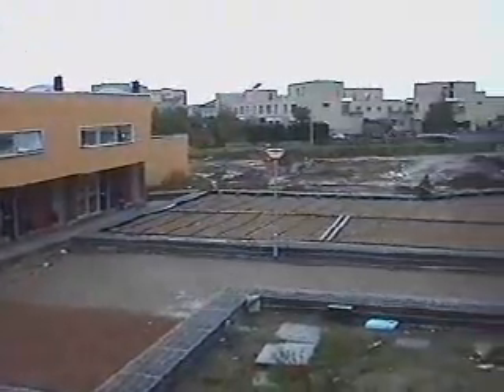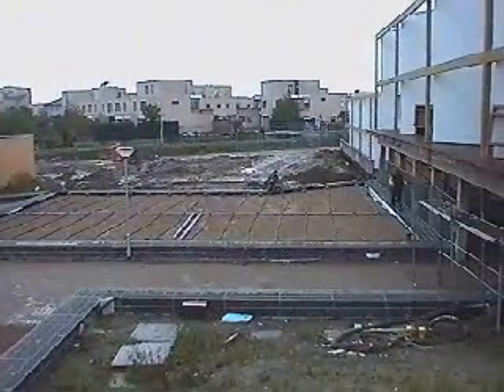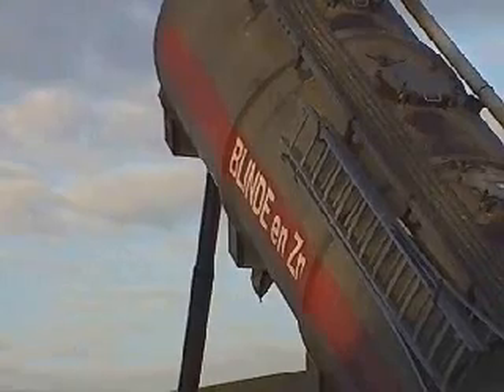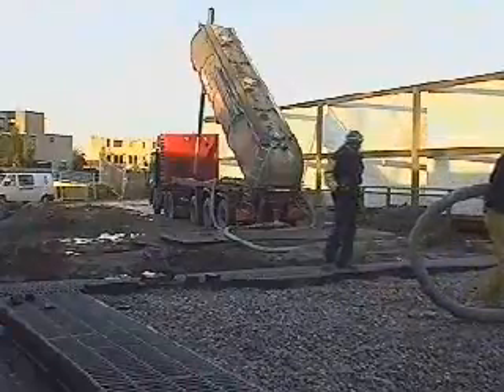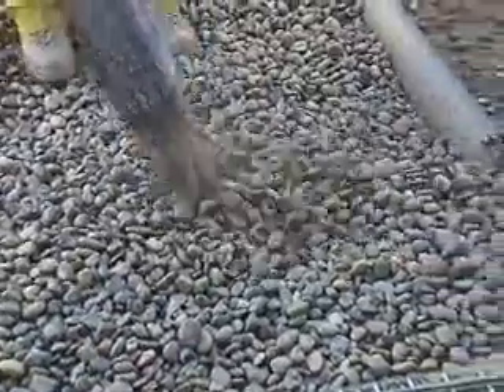Now we can add the last layer of the filter bed. This is again a layer of coarse gravel covering the pressure system. This gravel ensures that no waste water comes to the surface, and also provides better distribution of the water over the entire surface before it flows through the sand layers.